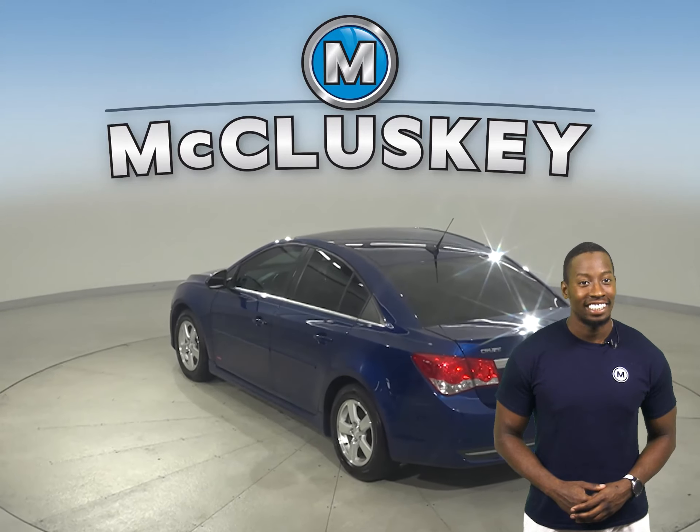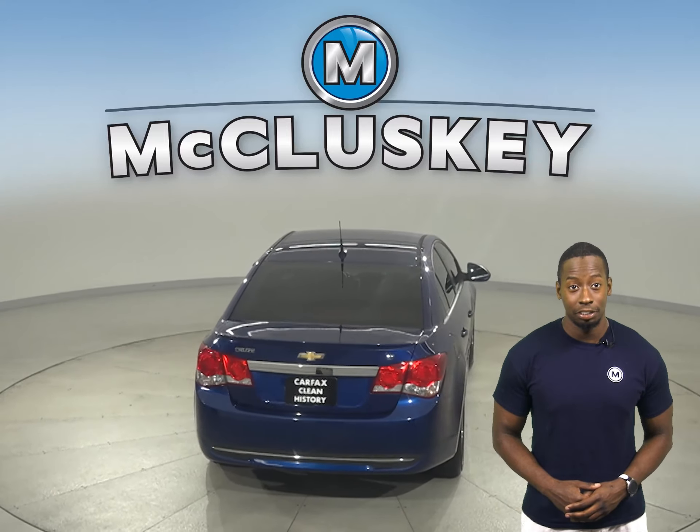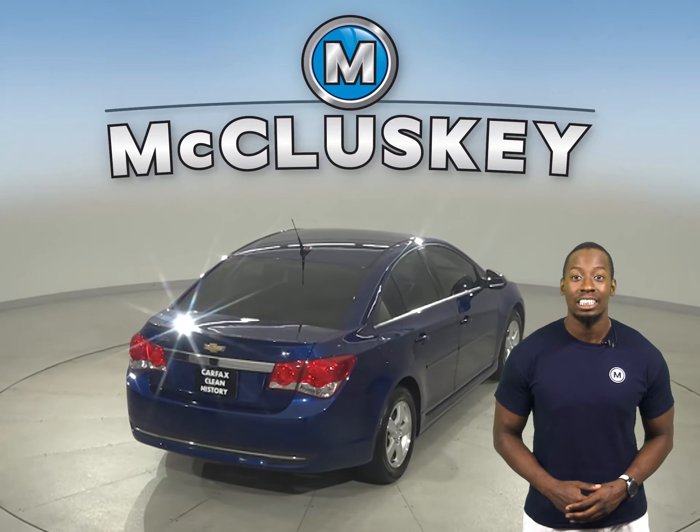There's heated front seats, a security system, AM-FM radio, and XM available radio. This Cruze also has a backup camera and remote start.